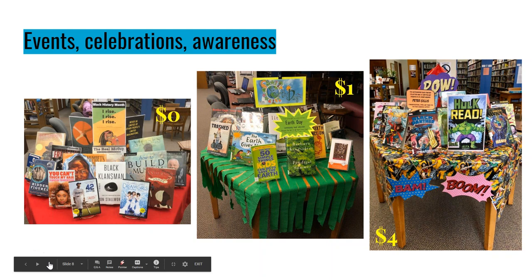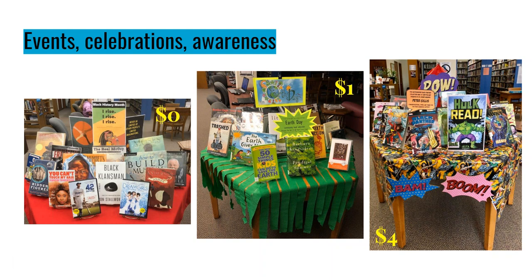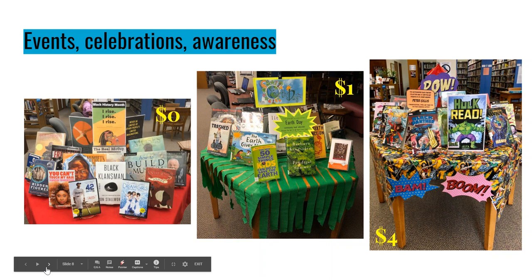A question came in: what do you use to create your signs? I just use Publisher. Some of them are free downloads — the Black History Month ones and the Hulk Read were freebies. The Earth Day one I designed using free clip art. If you have a subscription to Canva or the Adobe Suite, any of those will work. I'll have a list of resources for free downloads at the very end.